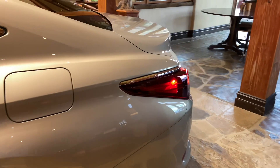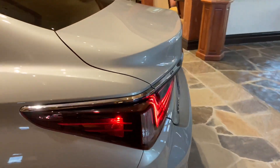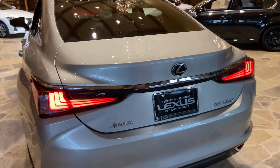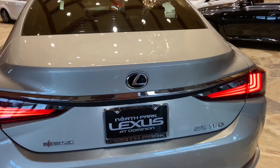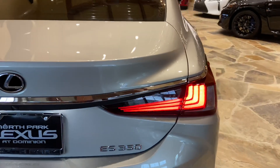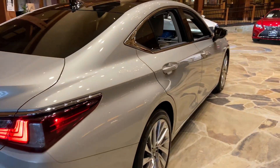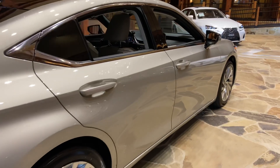The 2020 Lexus ES350 features a 3.5-liter V6 engine, an 8-speed automatic transmission, with a total of 302 horsepower and a front-wheel drive system.